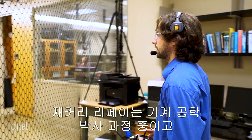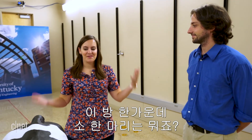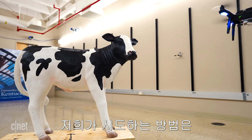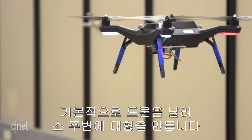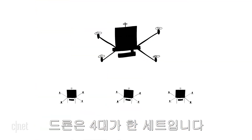Zach Lapay is pursuing a PhD in mechanical engineering and is the student researcher leading these drone test flights. The team is working on a project monitoring cattle health using a non-invasive method with UAVs — flying drones in formation around a cow to gather images and determine health characteristics.